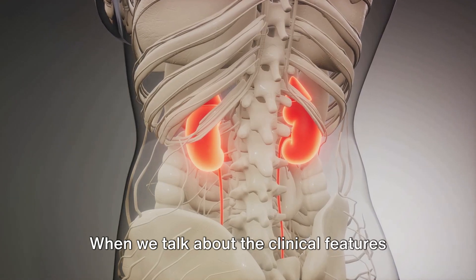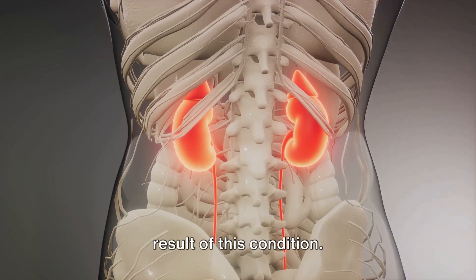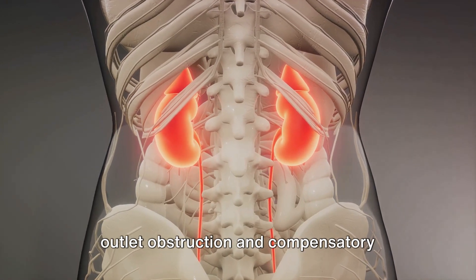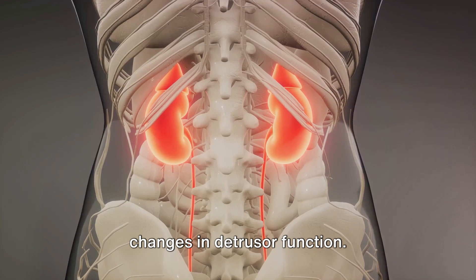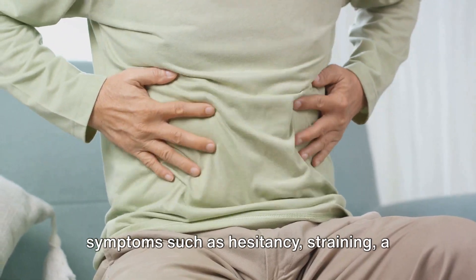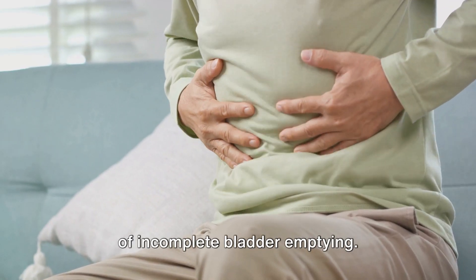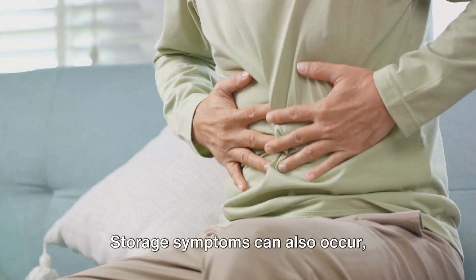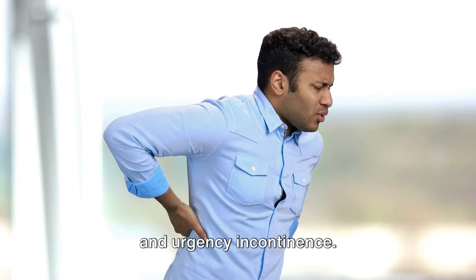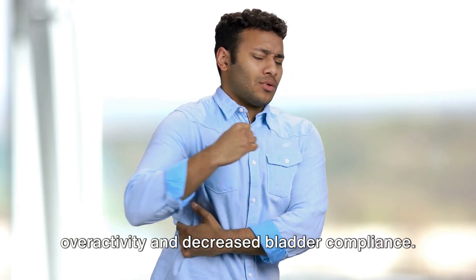When we talk about the clinical features of BPH, we're referring to the symptoms and physical changes that occur as a result of this condition. These symptoms primarily result from outlet obstruction and compensatory changes in detrusor function. Men with BPH may experience voiding symptoms such as hesitancy, straining, a weak or interrupted stream, and a feeling of incomplete bladder emptying. Storage symptoms can also occur, including urgency, frequency, nocturia, and urgency incontinence.